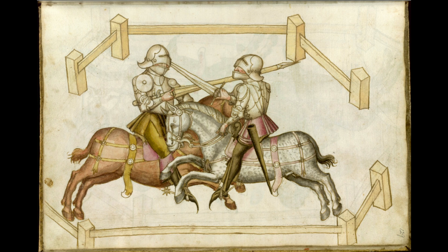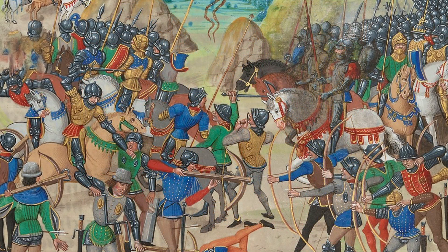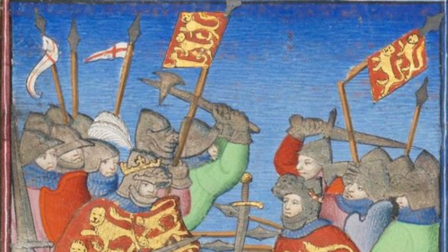Maces, war hammers, and axes stayed around as well — still very useful against plate-armored opponents. Remember also that the medieval knight wasn't only fighting other knights; the greatest number of opponents on the battlefield were common soldiers, many with very low levels of armor or none at all, against whom swords, axes, maces, and war hammers were still very effective. These impact weapons did evolve over time to become more effective against contemporary armor and to offer more tactical options.